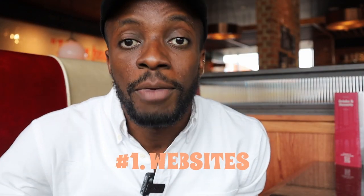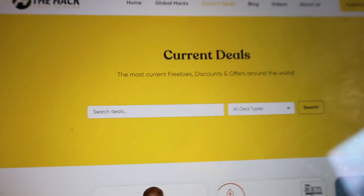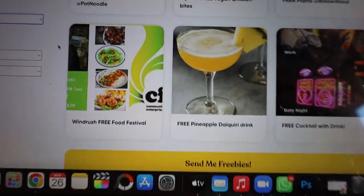We all love to eat out but can't stand the effect on our wallets. Here's how to make use of offers and discounts to eat out for less. Number one: websites. Websites like MoneySavingExpert, Latest Free Stuff and The Hack gather the latest discounts around your city and offer them for free — from free vegan chicken to free veggie slices and more. The Hack at thehack.world covers discounts on everything you can think of.